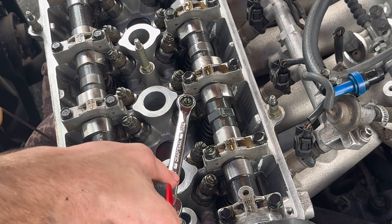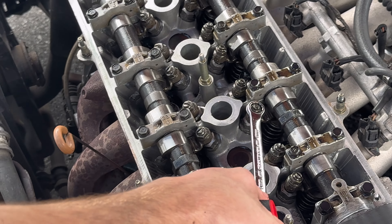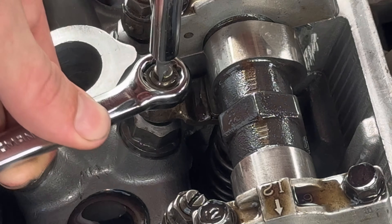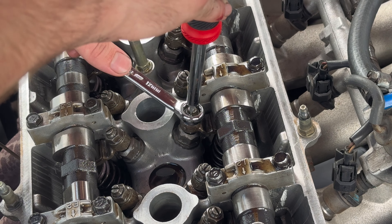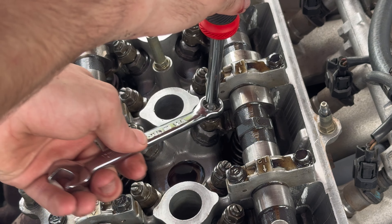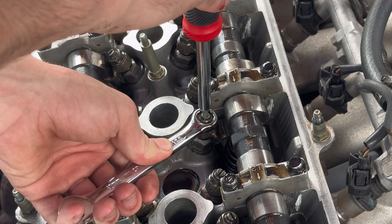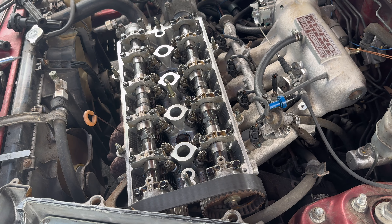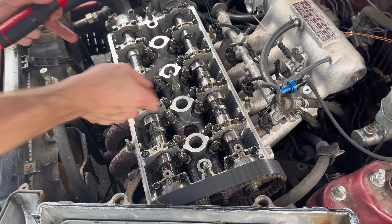That's good — perfect. Now I'm going to hold the flathead part still and tighten this back up, then re-measure it. Much better.